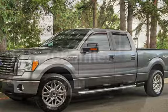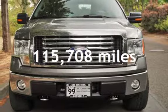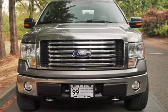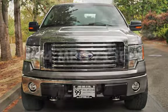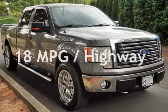This Ford has less than 116,000 miles on the odometer. Estimated fuel economy for this vehicle is 14 miles per gallon in the city and 18 miles per gallon on the highway.